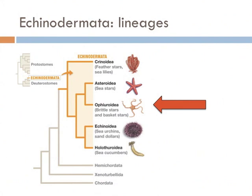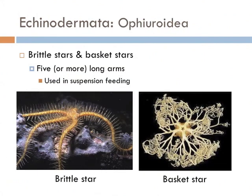Next are the brittle stars. Brittle stars and basket stars make up the lineage Ophiuroidea. They have five or more arms that radiate from a central disk, and they use these arms to suspension feed, capturing food particles and moving them toward their mouth via cilia.